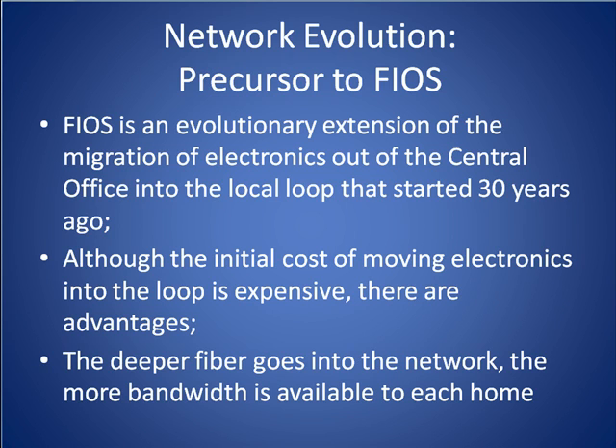Welcome to our Network Evolution Primer. In the next five minutes, we're going to discuss the architectural changes that have taken place over the last 30 years in the Baby Bell's telephone networks that have set the stage for deployment of fiber to the home and fiber to the curb architectures. Specifically, we're going to discuss the advantages of moving the electronics from a Baby Bell central office out into the outside plant.